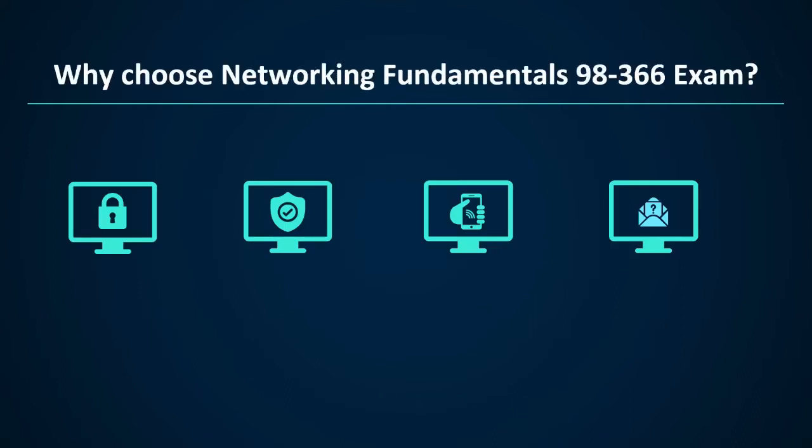Now we will talk about why choose the Networking Fundamentals 98-366 exam. First, it enhances your visibility — holding MTA certification helps you stand out from the crowd and your potential competitors, enhancing your visibility in the job market and differentiating you from your non-certified peers. Second, it promises career growth — Microsoft certifications increase the value of your resume and grab the attention of your potential employers, thereby promising you career growth.